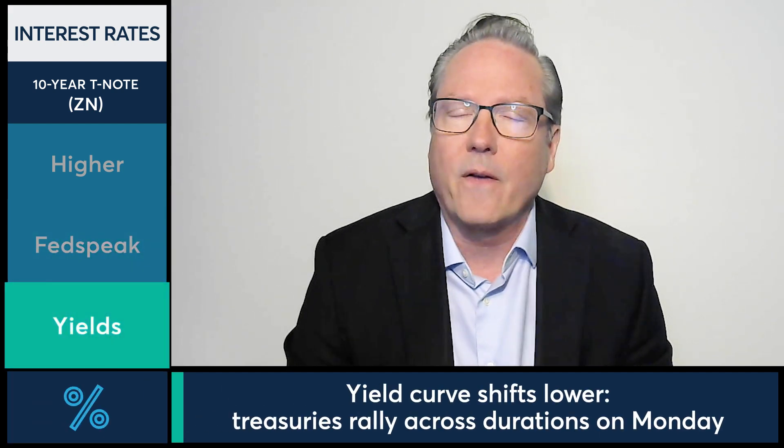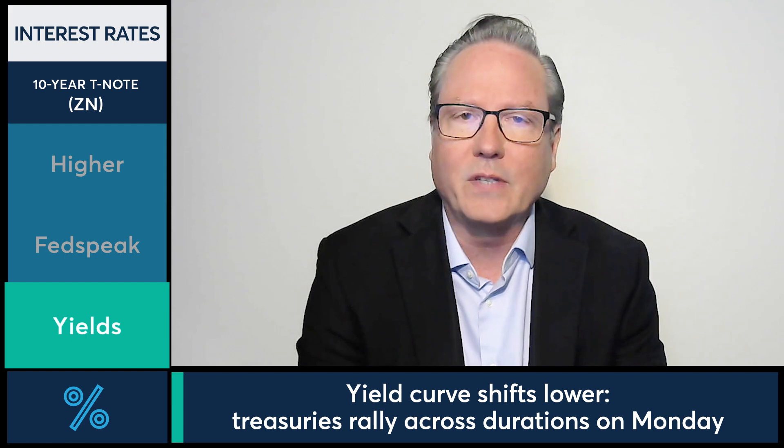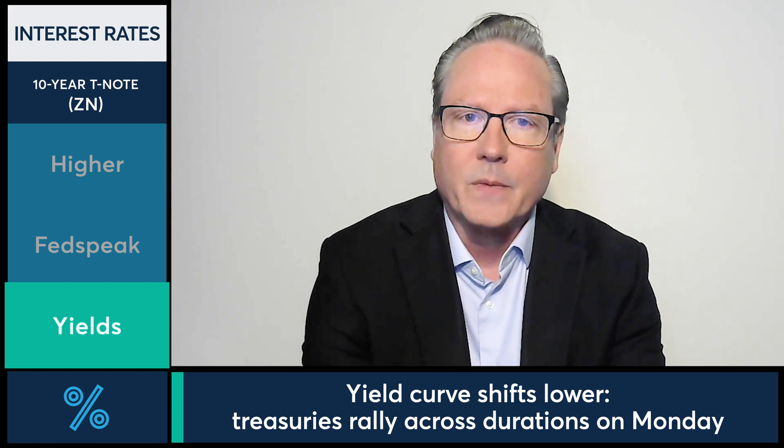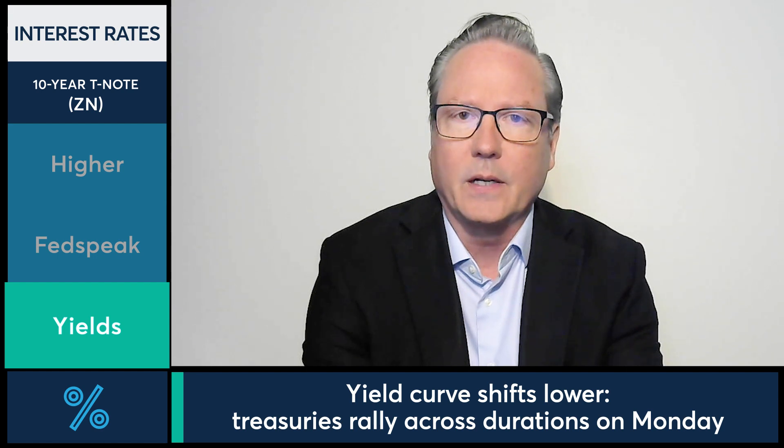Yields — 10-year yield down four basis points here at 400 basis points, so hitting that 4% level. We did see 398 basis points intraday, so just off those intraday lows in the yield, but still holding right here at the 400 basis point level for the 10-year.